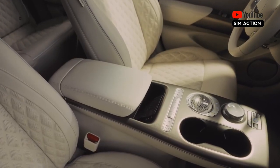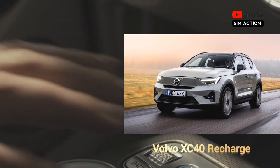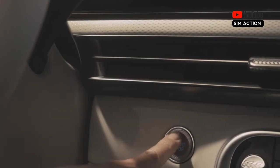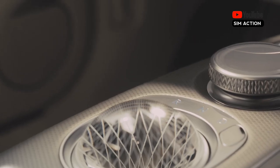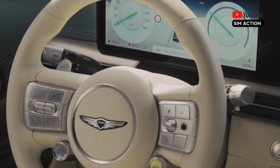Rival luxury SUVs such as the Audi Q4 e-tron, the Volvo XC40 Recharge, and the coupe-like C40 Recharge provide comparable prestige and driving range. But the GV60's detail-oriented design and funny embellishments make it an appealing and unusual alternative, and earned it a 2024 Editor's Choice Award.